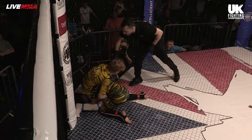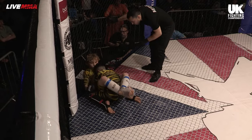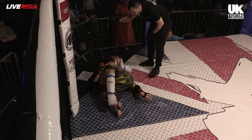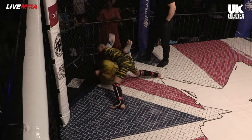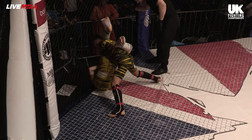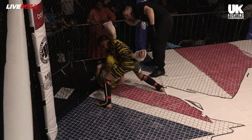Danny looking there to transition from the body lock to the double leg on the fence. Looked for a moment like Stubbs was looking for almost like that tie clinch around the neck. He's looking for the arm bar here though.